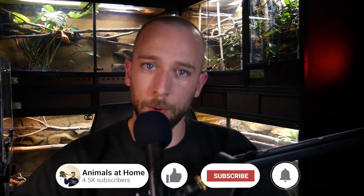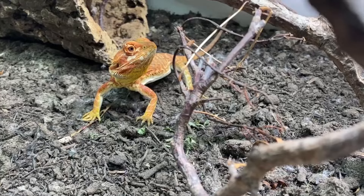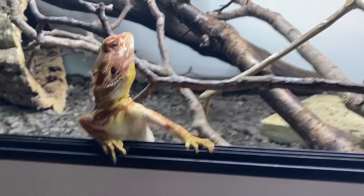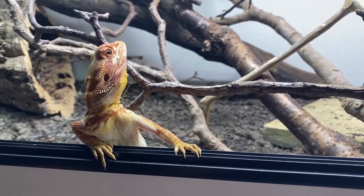Welcome back to the Animals at Home podcast. Today I'm speaking with Ellie Hills. Ellie is the co-host of the Reptiles and Research podcast as well as the creator of the Hills Herptile YouTube channel. Ellie has a degree in animal management and a master's in applied zoo biology, and this episode is really partitioned into three sections.